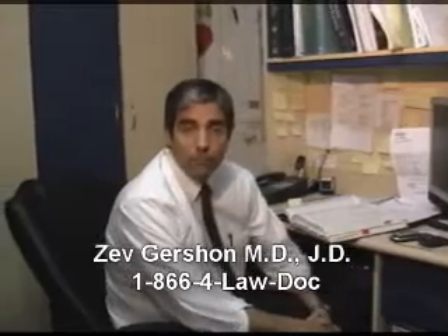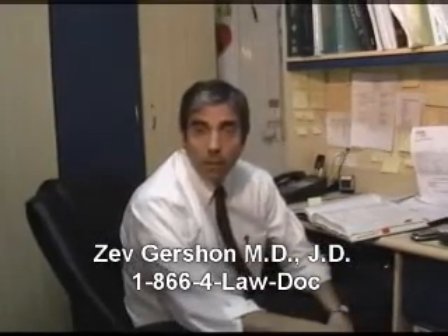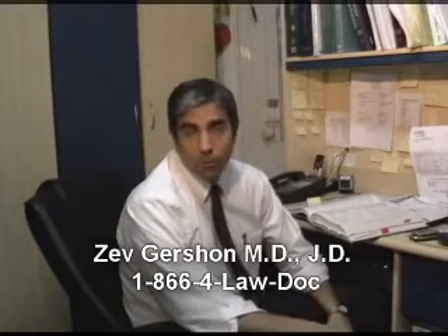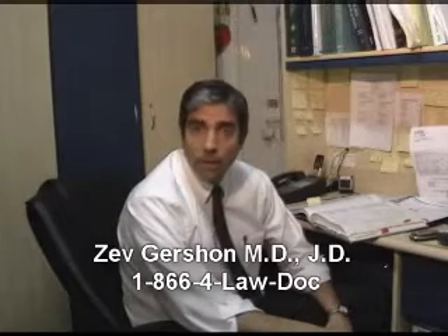Hello, my name is Zev Gershon. I'm a physician and an attorney concentrating in medical malpractice, specifically cerebral palsy cases. Today I'd like to talk about fetal heart rate monitoring, specifically their interpretation.